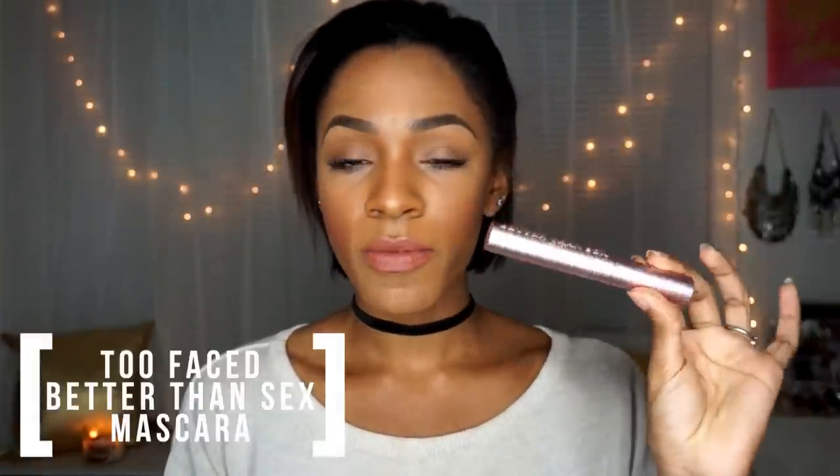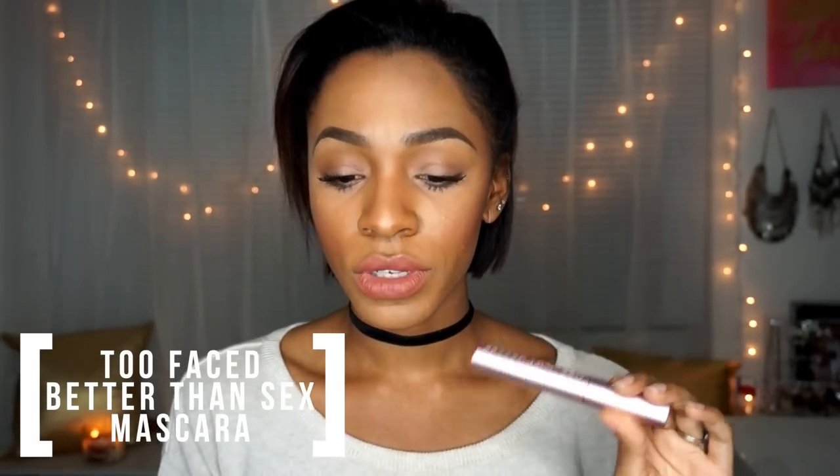Something else that I mentioned in my haul video recently was the Better Than Sex Mascara. I have it on today, and let me just tell you this is one of the best mascaras I've ever used. That's definitely a favorite of the month — not going to go into detail because I talked about it in my haul video.